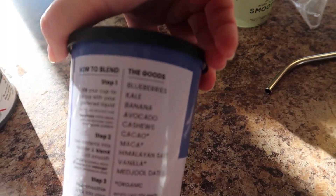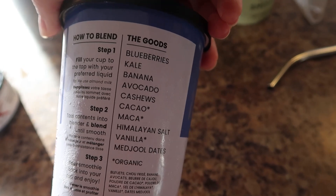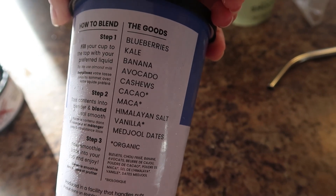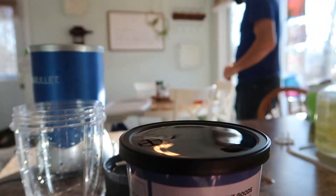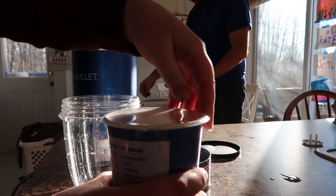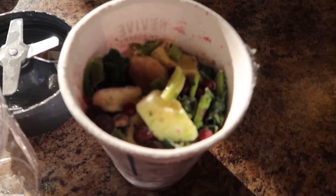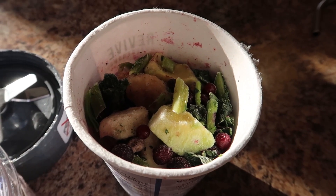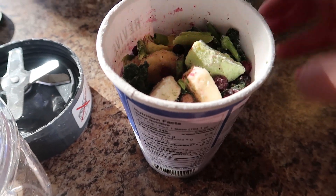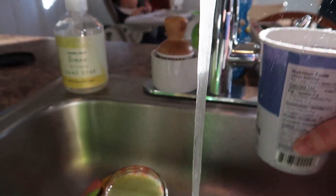Then on to mine — I decided to do the Blue Cacao. You guys know my love for blueberries, and who doesn't like chocolate. This one has kale, banana, avocado, cashews, Himalayan salt, and vanilla — sweetened with dates. That's another thing I really loved about these smoothies: not only are they convenient, but there's no extra added sugar and they still taste really good.